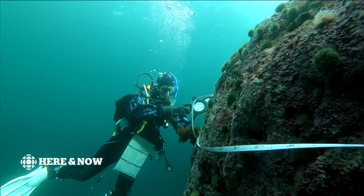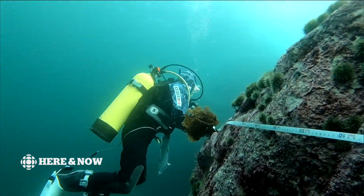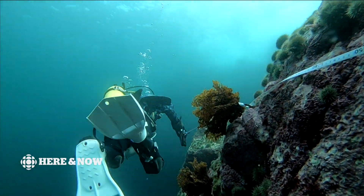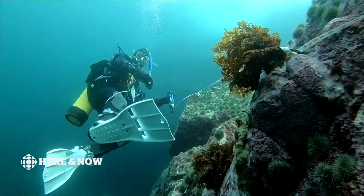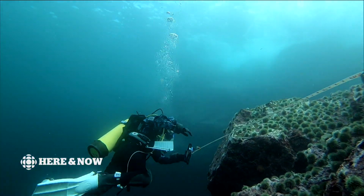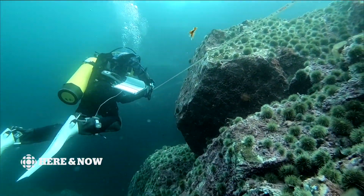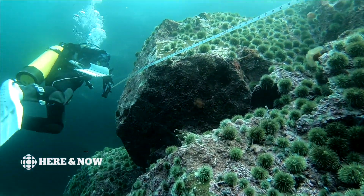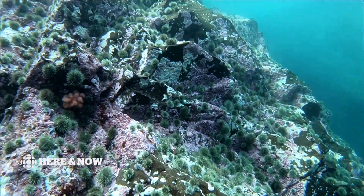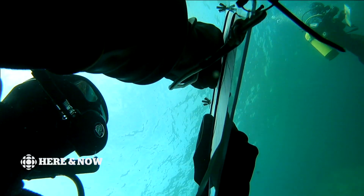Brittany Conradi is a PhD student at Memorial University. She explains how divers gather and record what they see down deep. "We lay out a big survey tape that's about 50 metres long. We have two divers each on either side of the survey tape. We swim along and we record all of the fish that we see within a five metre box around that tape. And then we come back and we survey all of the invertebrates — all the urchins, the sea stars, all of those little guys that we see down there. And then we compare our numbers."